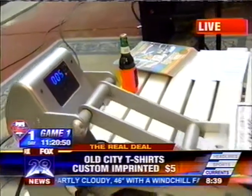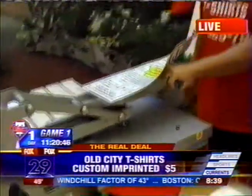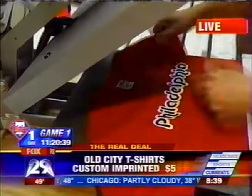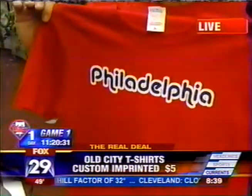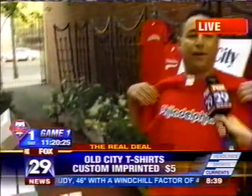We also do custom printing for groups, organizations — if you're having a bar mitzvah, bat mitzvah, anything like that, we do all that type of custom stuff. We give it about another 3 seconds and a shake, it cools off, we pull the design, and voila, there is your t-shirt for $5. These are all 100% cotton, all pre-shrunk, and very high quality. You can't beat the deal. Come on down to Old City T-shirts, 233 Church Street in beautiful Old City, about a block from here.